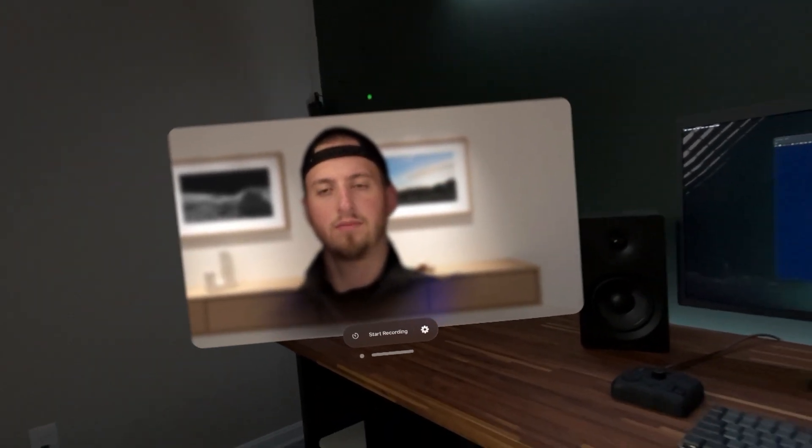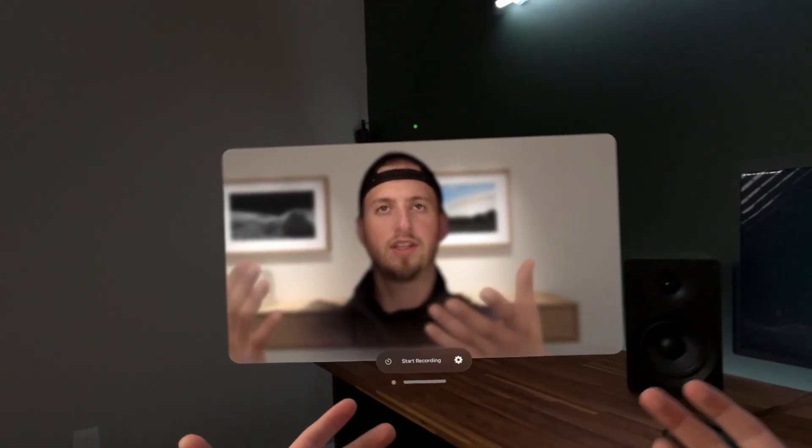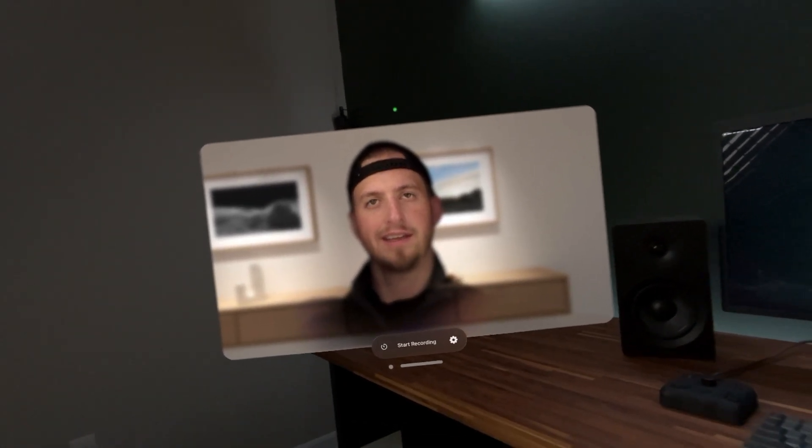This app is pretty simple — it's basically so you can record your Persona. I could be the first Persona full-time YouTuber, never show my real face again. But don't worry, I'm not going to do that because I don't think anyone wants to stare at this for 15 to 20 minutes.